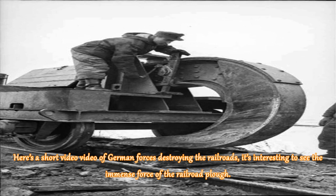Here's a short video of German forces destroying the railroads. It's interesting to see the immense force of the railroad plow.